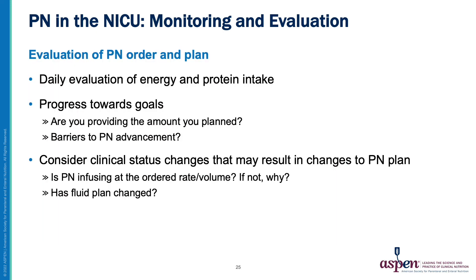PN patients in the NICU require daily review and evaluation of the PN order and nutrition plan. Actual versus prescribed energy and protein intakes should be evaluated. It is important to consider what progress is being made towards goals and what barriers may be preventing PN advancement. As with any intensive care unit patient, clinical status changes often impact nutrition delivery, and the PN order may need to be changed daily to account for changes to the care plan in order to optimize nutrition delivery.